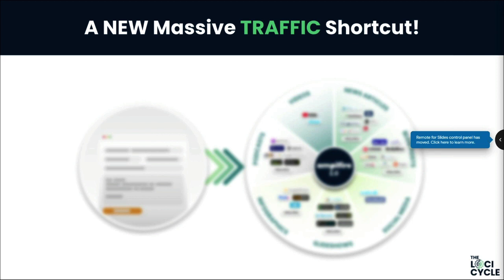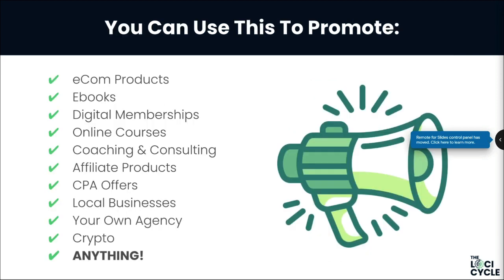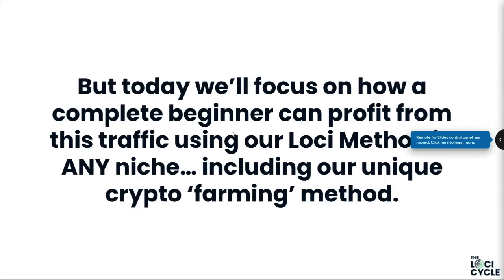You can use this to promote absolutely anything. If you've got a website or you want to get involved in growing an online business, this is something you should use for pretty much every website or landing page you have — whether you've got ecommerce products, ebooks, memberships, online courses, you're a coach, promoting affiliate products, CPA offers, running an agency, or helping out local businesses.